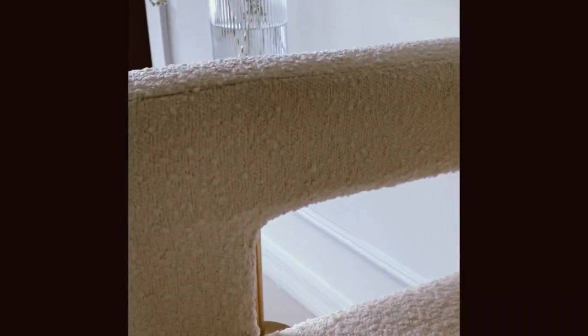For that reason, my design approach relies heavily on adding dimension any way I can. So we're talking molding, sconces — things that protrude or project from the walls — even textured fabrics. These are all opportunities to subtly make things visually less flat.